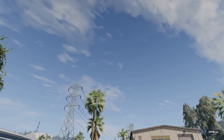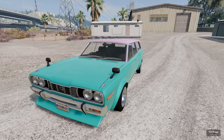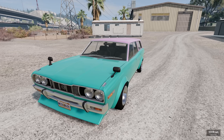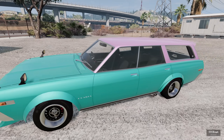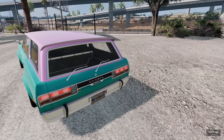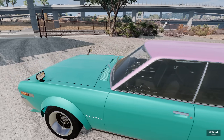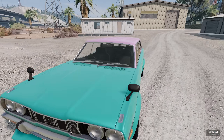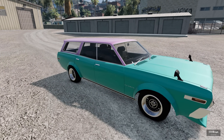In today's episode, we're checking out the 1976 Bishu Clara, and this thing is an absolute beauty. We can add this to the list of dev quality mods for sure. This is without a doubt one of the most beautiful car mods I've seen in a while. It is a beautiful Japanese wagon.